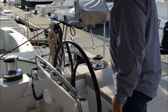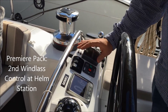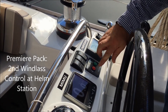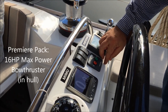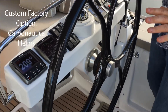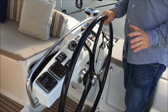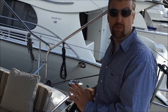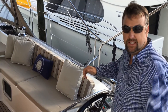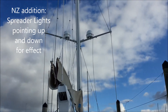On the starboard helm station we have a little bit more for the engine controls: the throttle, an anchor chain counter that will pull the anchor in and out, and bow thruster control — it's a Max Power bow thruster. The helms are all carbon fiber, which was a custom option when this boat was built. It's worth noting that when this boat was released from the factory it was the most highly specced Genoa 57 in the world, with a number of custom options including these carbon fiber helms and equipment in the rigging.